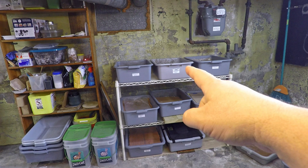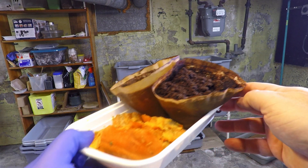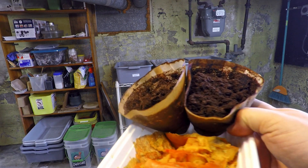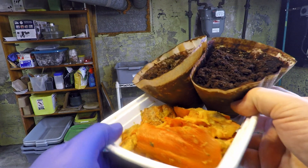Hi everyone, welcome. I'm down here in my wormery and I'm all set to feed. I've got a tray full of yummy stuff here — it's a bunch of coffee plus the filters and a whole bunch of pumpkin.